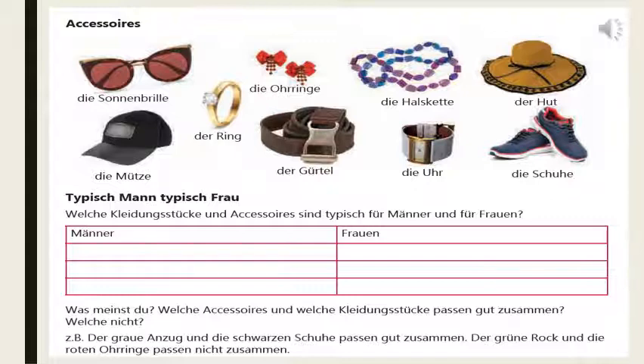The next exercise is typisch Mann, typisch Frau. Welche Kleidungsstücke und Accessoires sind typisch für Männer und Frauen? Such type of exercise can come in your vocabulary-based exercise. They will give you items and ask you to divide them into two columns — Männer und Frauen — and the exercise will be of two marks. If we consider Sonnenbrille, yes, it can be used by both, so it can come under both categories. Ring seems to be for Frauen. So ring, Ohrringe, Halskette, Hut — typisch Frauen.